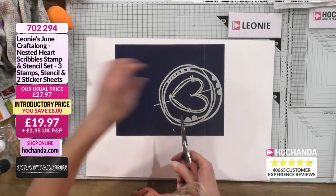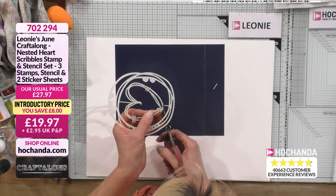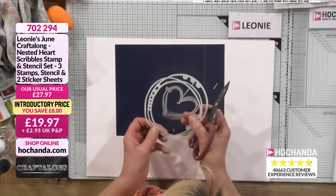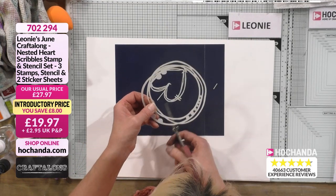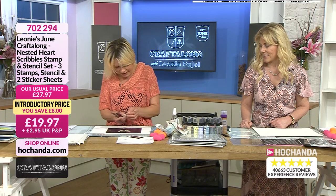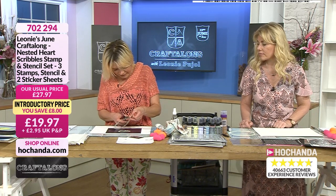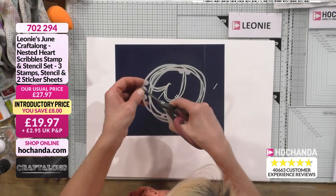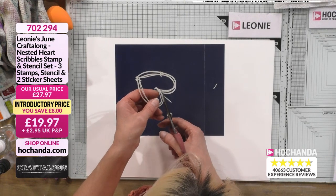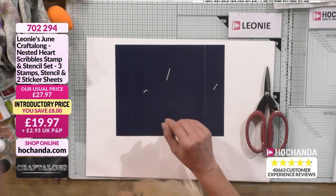I like cutting from a certain angle so tilt the stencil so you're cutting in a way that feels more comfortable. Literally just trimming the bars off. I wanted quite chunky stencils because I wanted us to be able to use them easily. Make sure you get rid of all those bars. For the heart one, just follow it down with your scissors and trim it off.